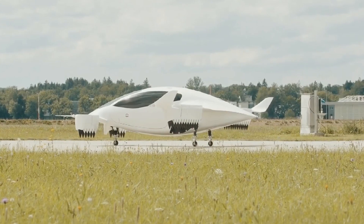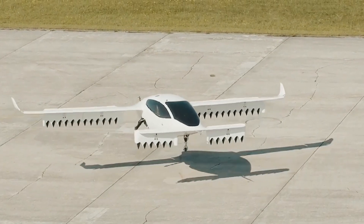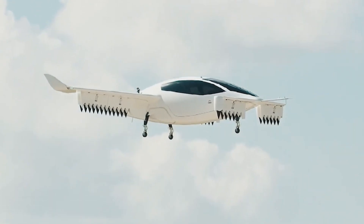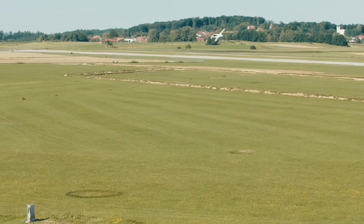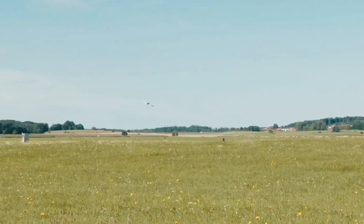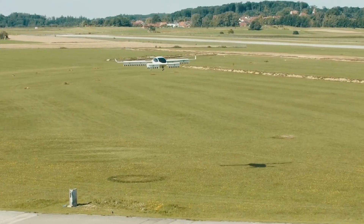Dual Certification: Lilium is pursuing dual certification with EASA and FAA, showcasing its commitment to safety and regulatory compliance. Overall, Lilium's aircraft represents a breakthrough in eVTOL technology, offering a versatile and efficient solution for the future of regional air mobility. Stay tuned for more updates on their technology, design, and commercial launch plans.